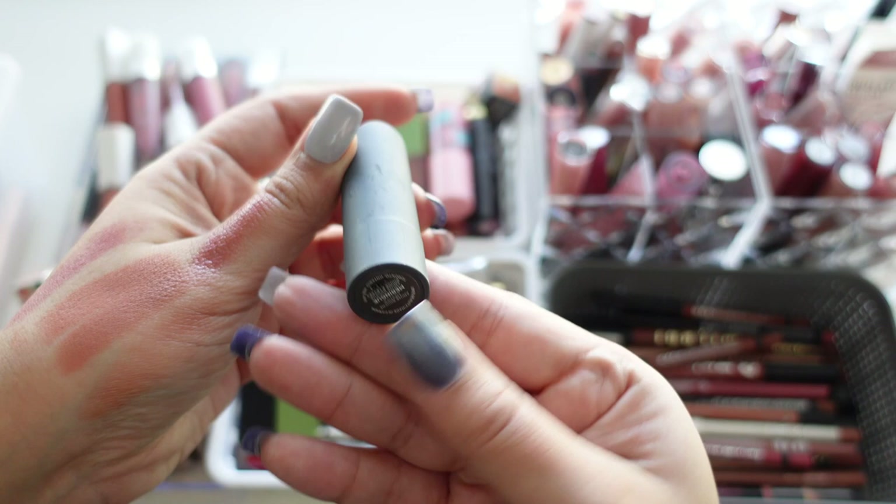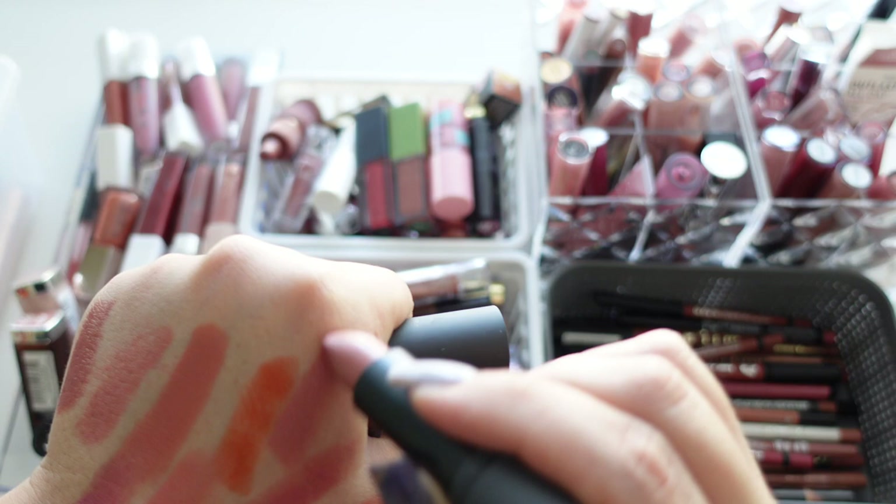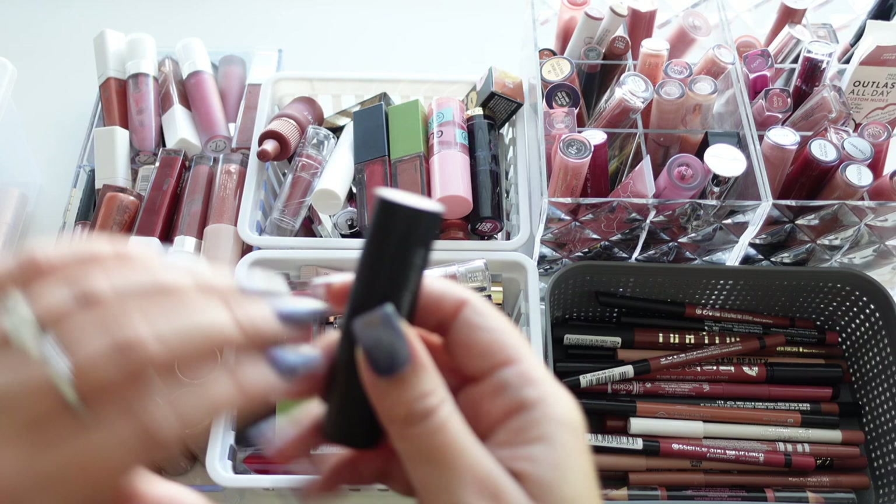Next is one from By Beauty, which no longer exists — their Amuse Rouge Lipstick in Meringue. I've had this for a very long time. As you can see I have a thing for the same type of tone lipsticks. Had it for way too long, getting rid of it.